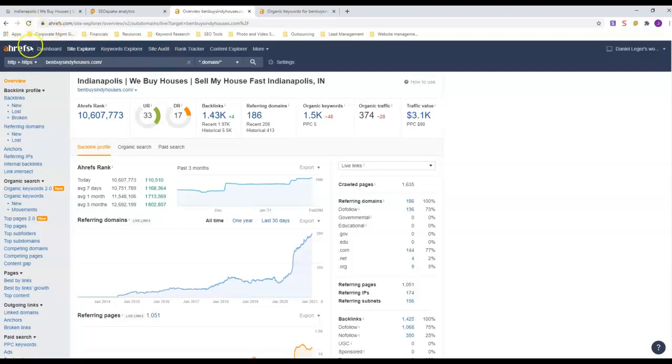Next we're going to look at Ahrefs — this is a site that buys data from Google and puts it into charts and graphs to make it easier to understand. His domain rating is 17, his URL rating is 33. Look at how many keywords he has and how much organic traffic he gets every month. He also has a lot of ads out there, so whoever is doing his SEO and web design is doing a really good job.